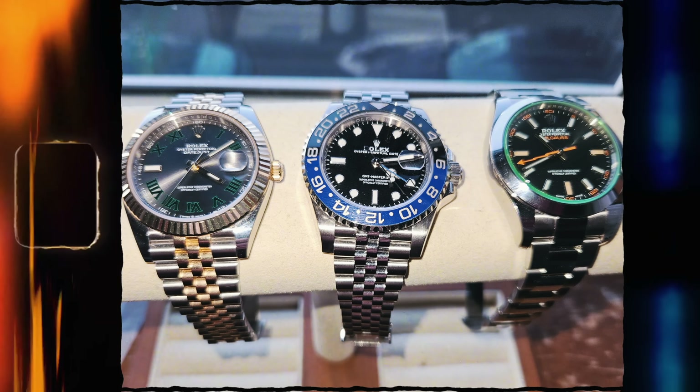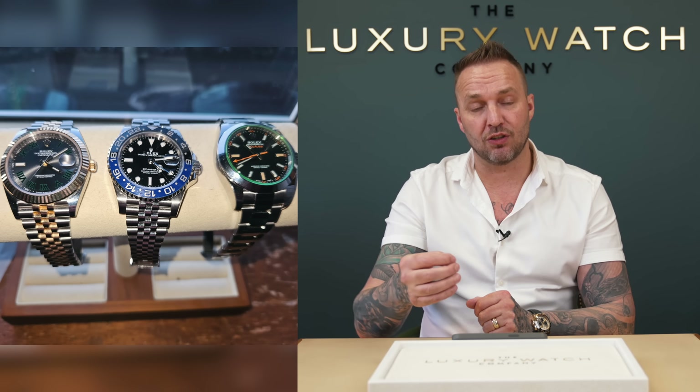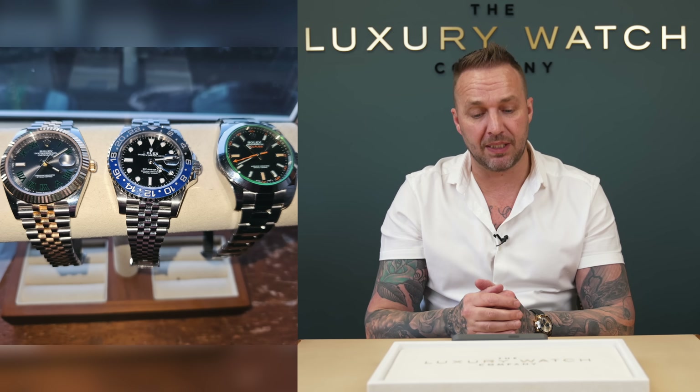The next one's in from Andy — thanks for sending in. We've got a Wimbledon Datejust yellow gold 41 millimeters, we've also got a Batgirl on the jubilee GMT blue and black, and we've also got a Milgauss with the black matte dial and obviously the green glass.